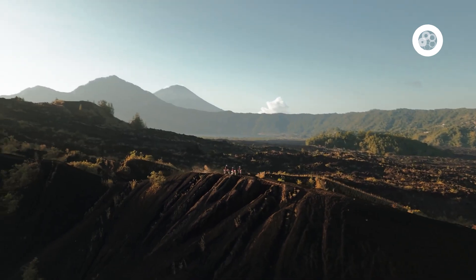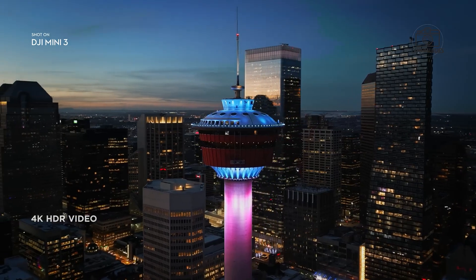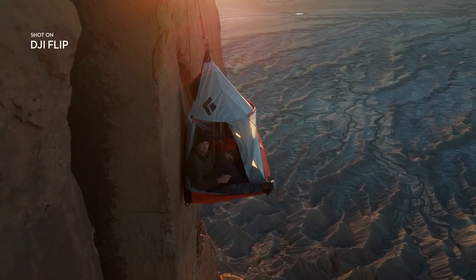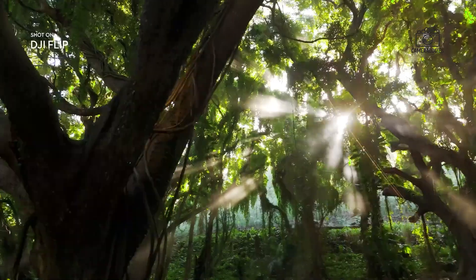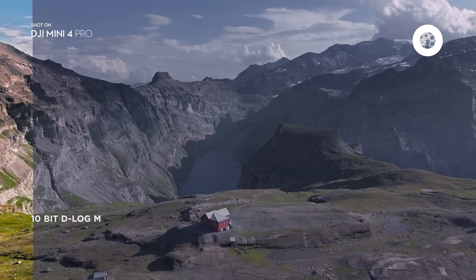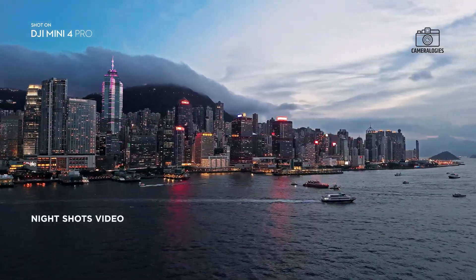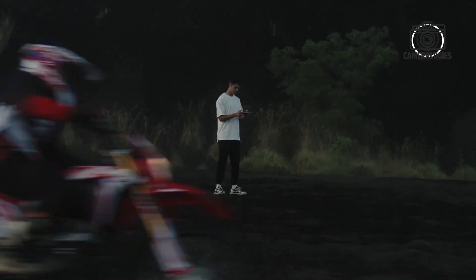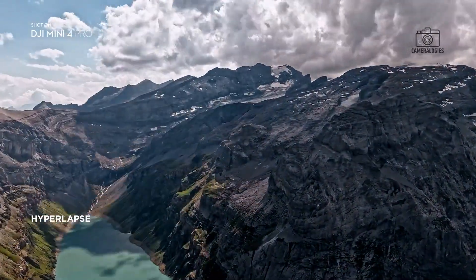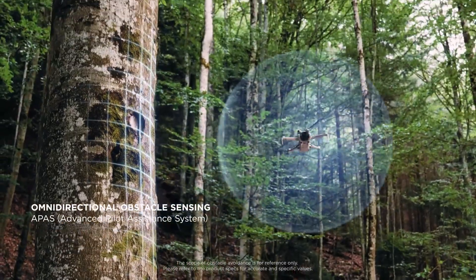The Mini 5 Pro also introduces several new features aimed at enhancing user experience. Leaked images reveal a previously unseen button on the drone's side, which is believed to allow direct access to QuickShot flight modes without requiring a controller. This feature, previously seen on DJI's Neo and Flip drones, enables pilots to capture pre-programmed cinematic movements effortlessly, making it ideal for casual users or those seeking quick, professional-looking footage. The drone may also support app-based operation and voice commands, further expanding its versatility.